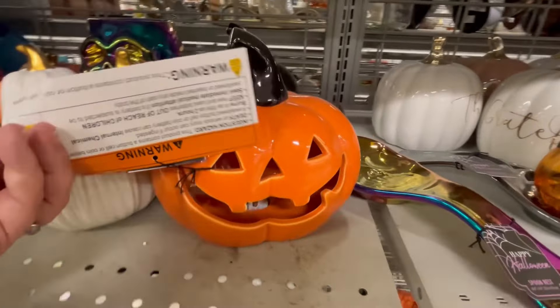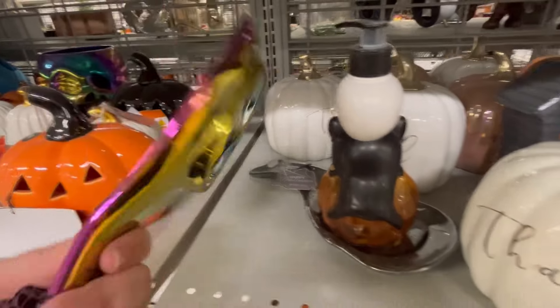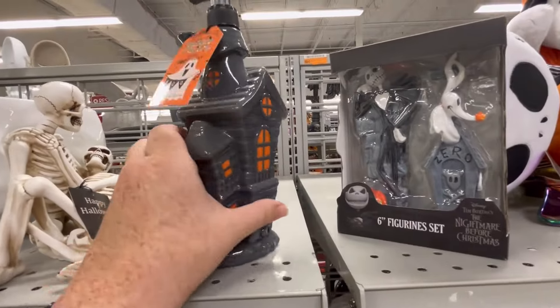They also did have a lot of harvest stuff out. Right now my main goal is showing the Halloween stuff because that's my favorite, but probably in September is when I'll start throwing in a little bit more of the fall stuff.